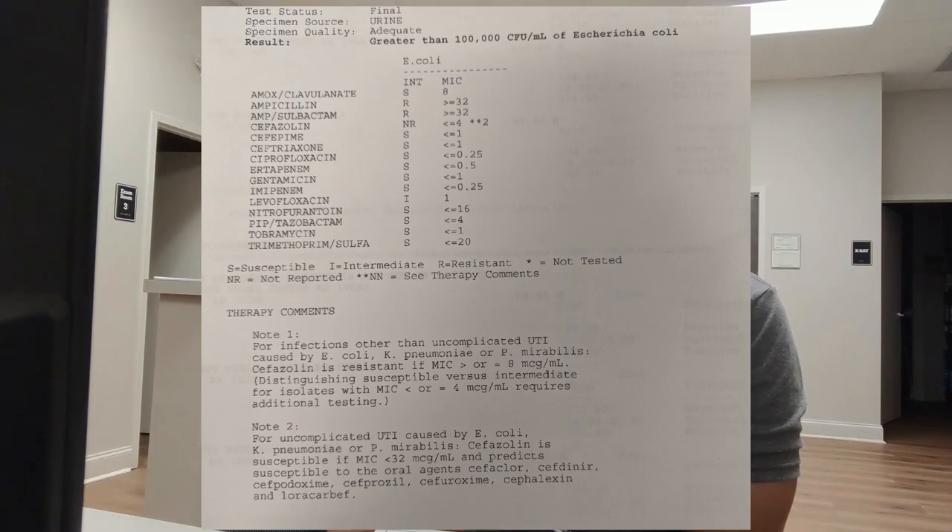Urine cultures are especially helpful for recurrent UTIs or complicated cases. For example, a pregnant patient with an untreated UTI — even without symptoms — faces higher risk of preterm labor and low birth weight. Notify their OB/GYN if they have one, since some antibiotics are unsafe in pregnancy. If there's no OB/GYN or close follow-up, treat with an appropriate antibiotic safe for the patient's trimester.